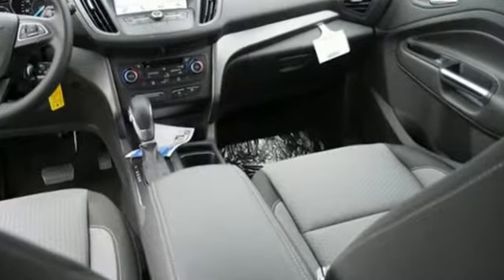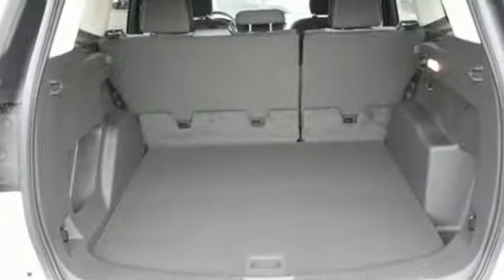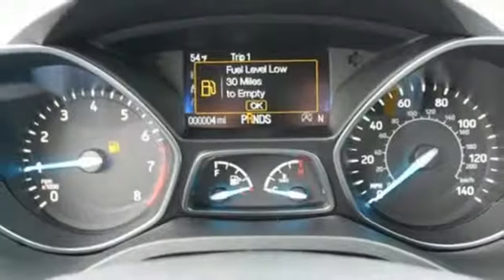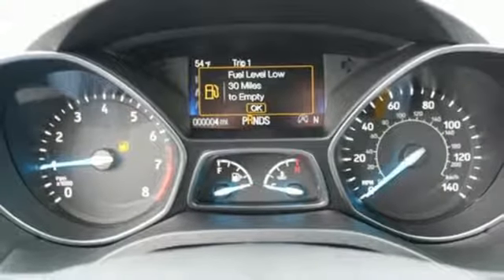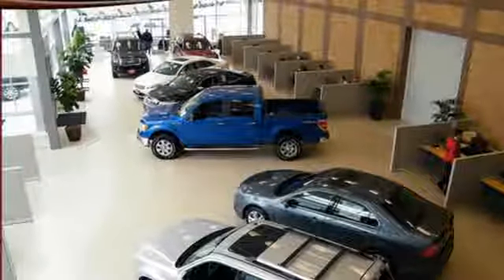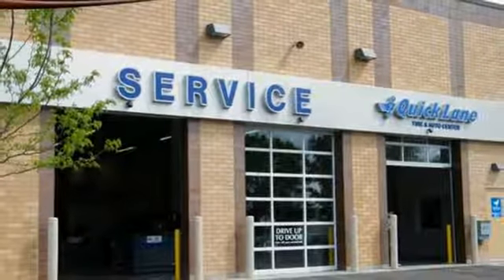When you push the limits, safety features including curve control, torque vectoring control, and advanced track with roll stability control keep all four wheels clutching the ground. In the case of an accident, you're protected by the personal safety system and safety canopy system while SOS post crash alert system has your back.